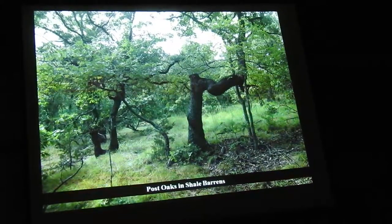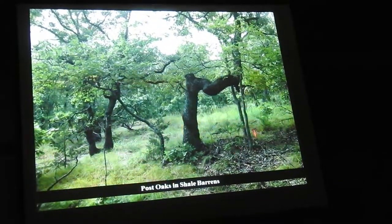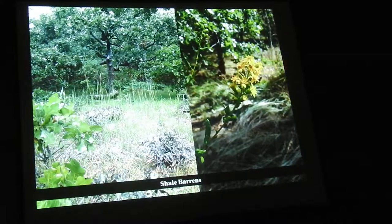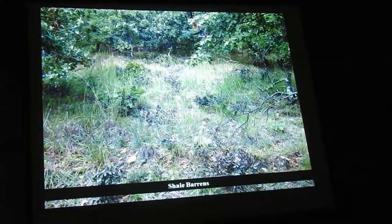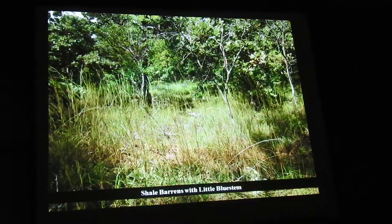Very thin soil — it's shale right there on the ground — and this is little bluestem, our dry prairie grass, dominant in here. This is cream false indigo, Baptisia bracteata, another dry woodland species. Like goldenrods and asters, there's high diversity up here. Little bluestem again dominating the openings.